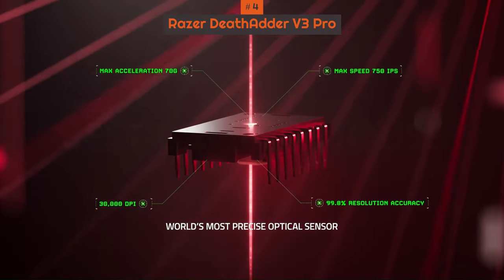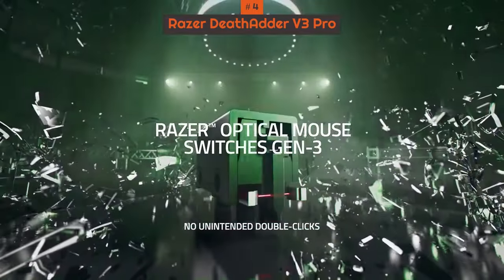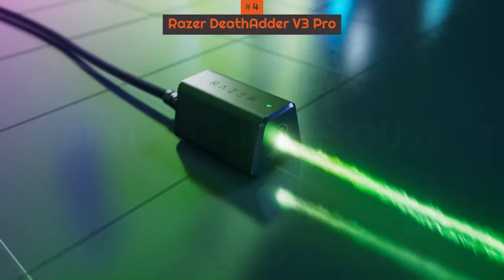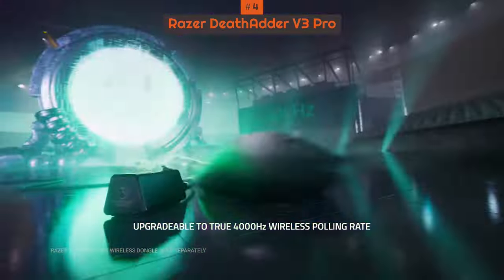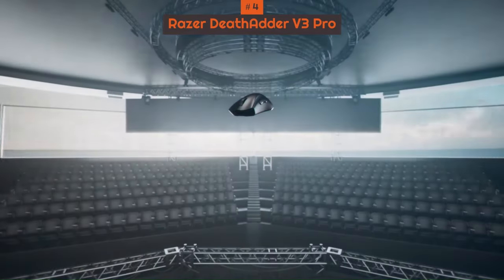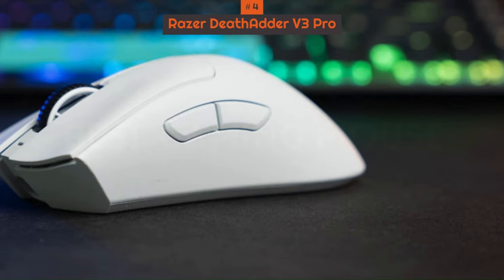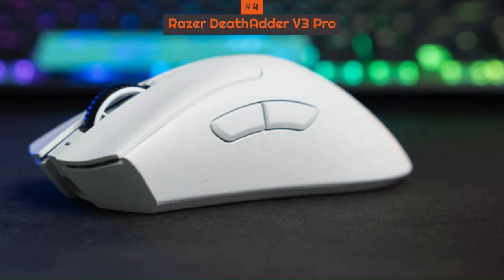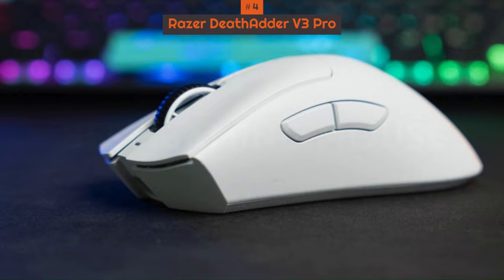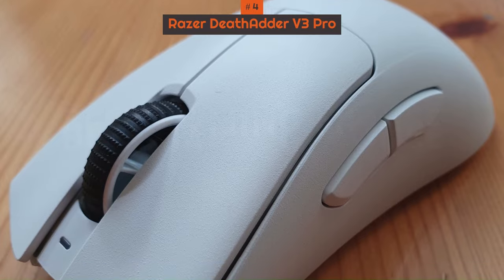Its performance is no slouch either, keeping up with the fast-paced games we tested it on, with its optical switches delivering those satisfying clicks. There's also that battery life of 90 hours — we used it for a week for about 8 or more hours a day and didn't charge the mouse once. It's a little on the pricier side, but wouldn't you rather invest in the best gaming mouse that does it all and lasts a lifetime?